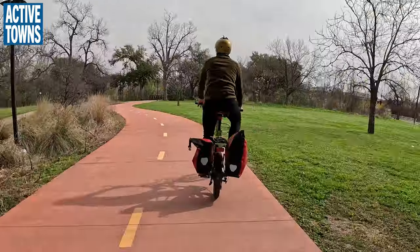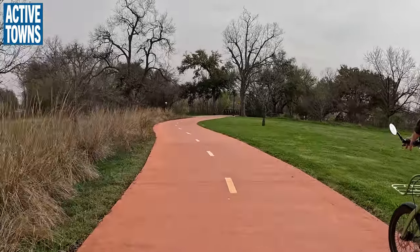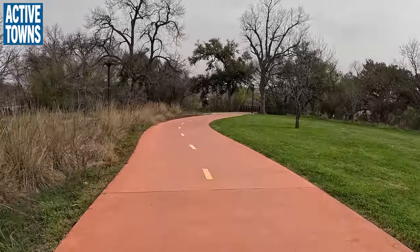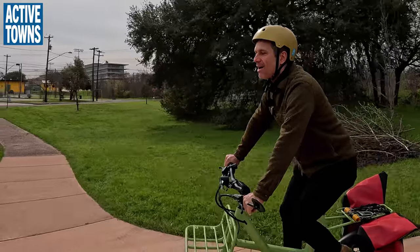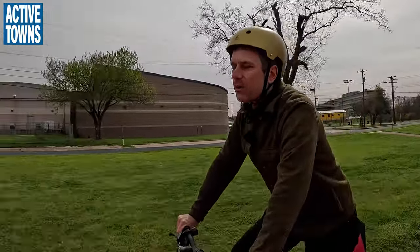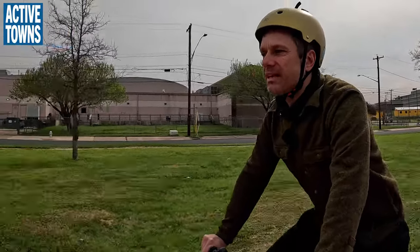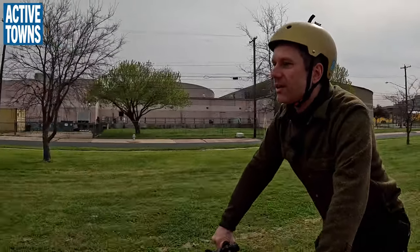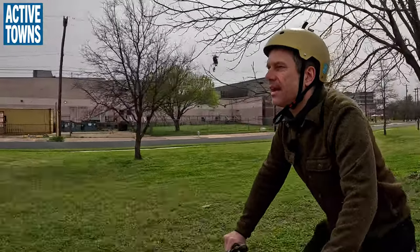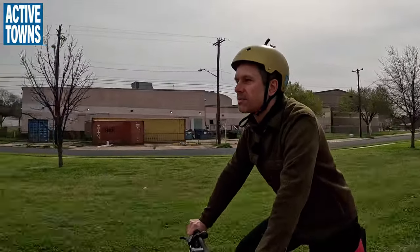We'll stop at MLK station. I was out here a couple of weeks ago with Sean Saldana from Texas Standard, doing a story for AT Explained. There should be a story on this trail coming up soon.